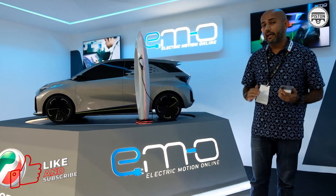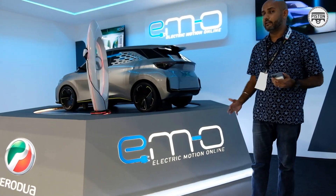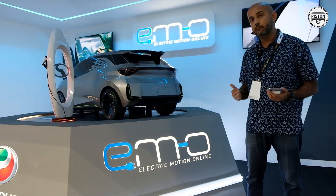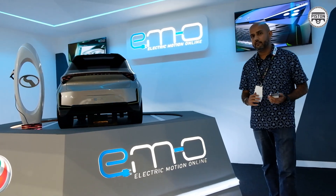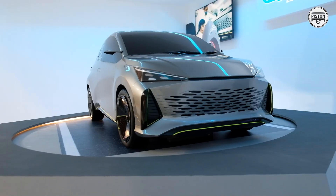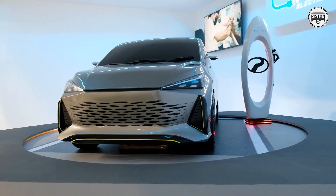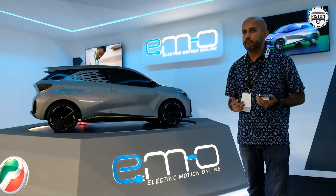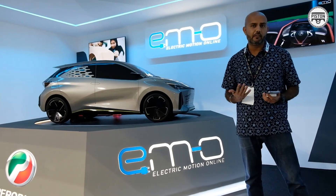They're calling it the M-O — it is spelled as such, but it is pronounced as M-O, which basically stands for Electric Motion Online. We don't know a lot about this car, but we suspect that Perodua has a development partner. When we asked them who the development partner was, they couldn't specify — in fact, they didn't want to specify.